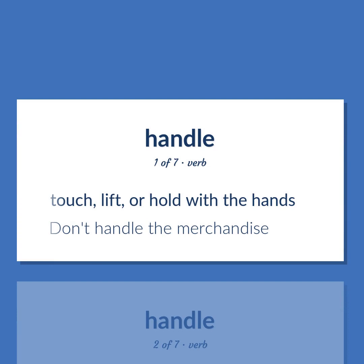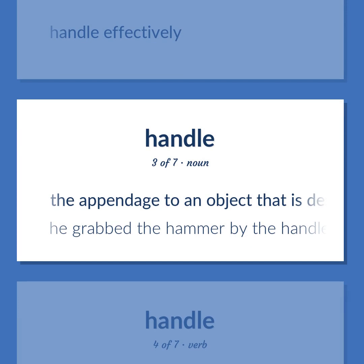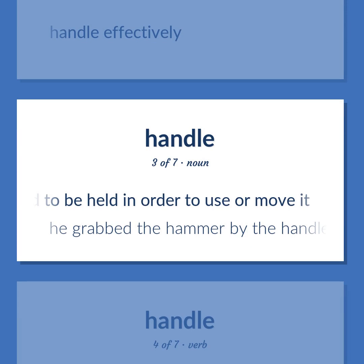Handle: touch, lift, or hold with the hands. Example: 'Don't handle the merchandise.' Also means to handle effectively. The appendage to an object that is designed to be held in order to use or move it. Example: 'He grabbed the hammer by the handle.'